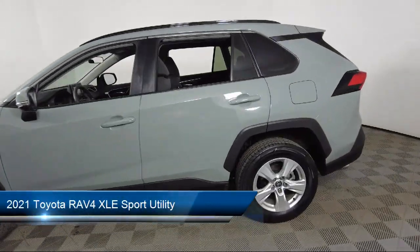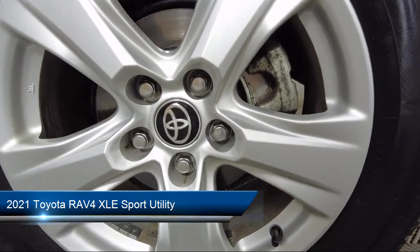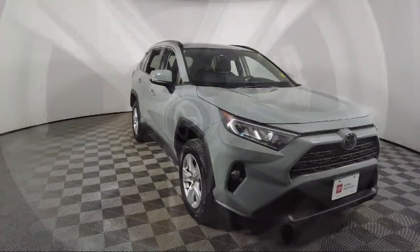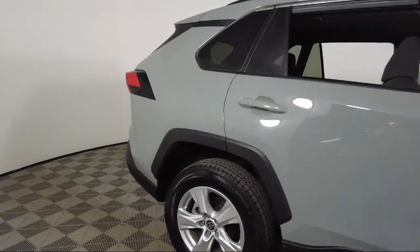It comes equipped with roof rack, Apple CarPlay and Android Auto, Sirius XM satellite radio, auto high beam headlamp control, and rear view camera.